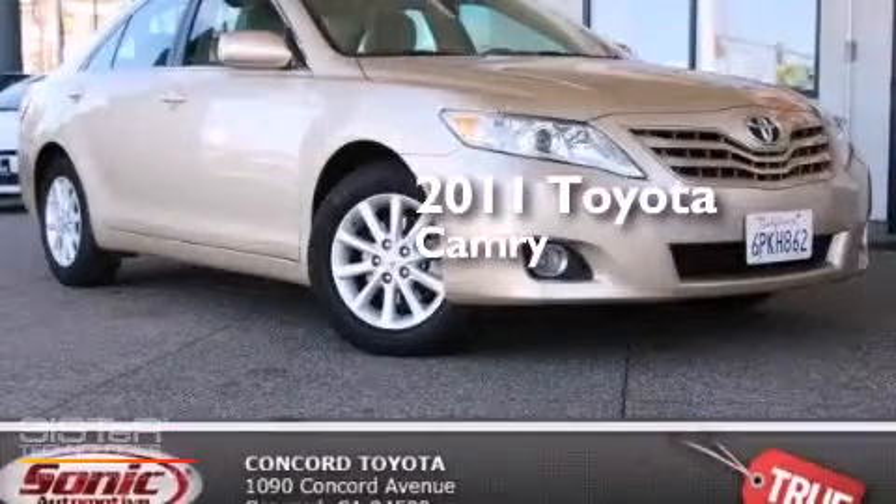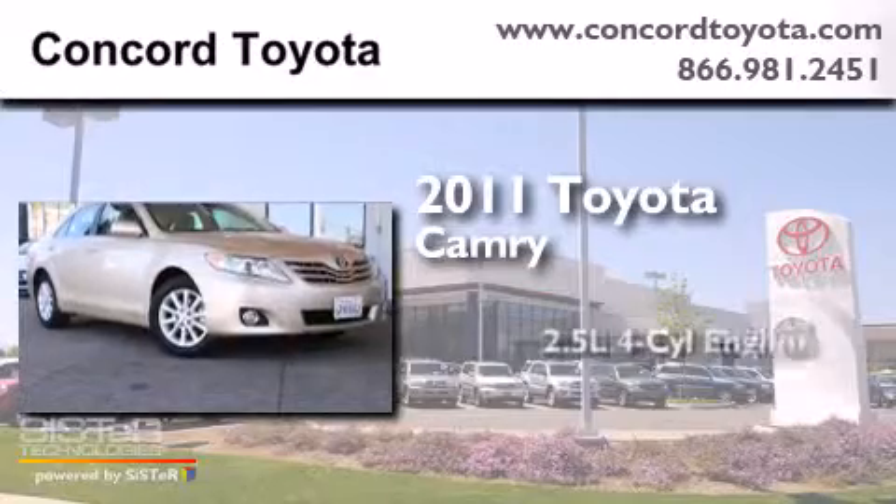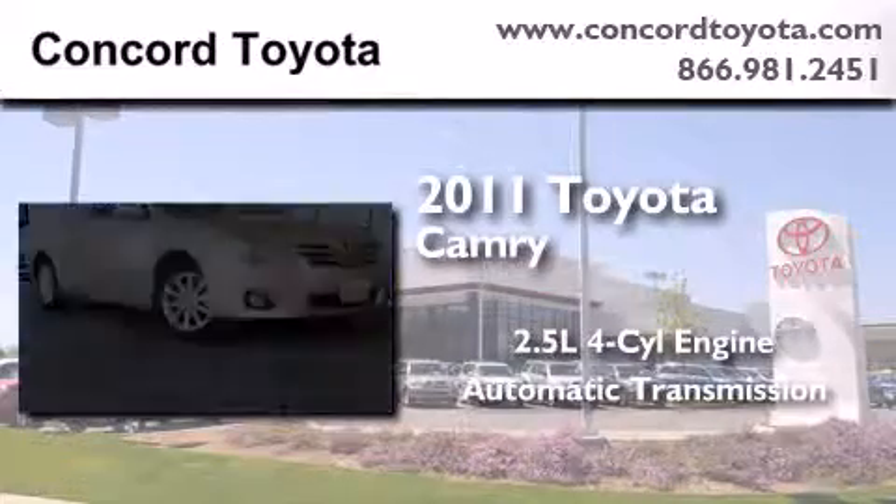This is a certified pre-owned 2011 Toyota Camry. It has a 2.5 liter four cylinder engine and an automatic transmission.